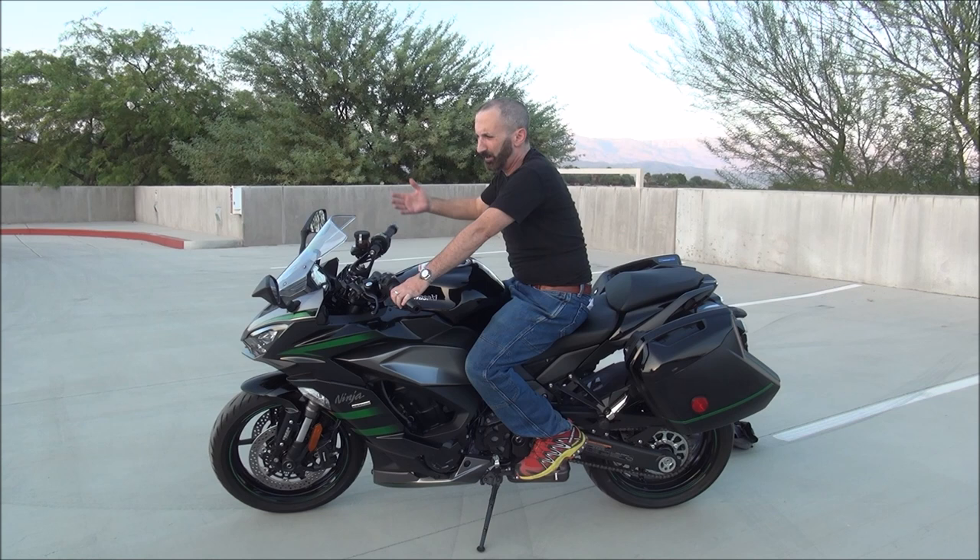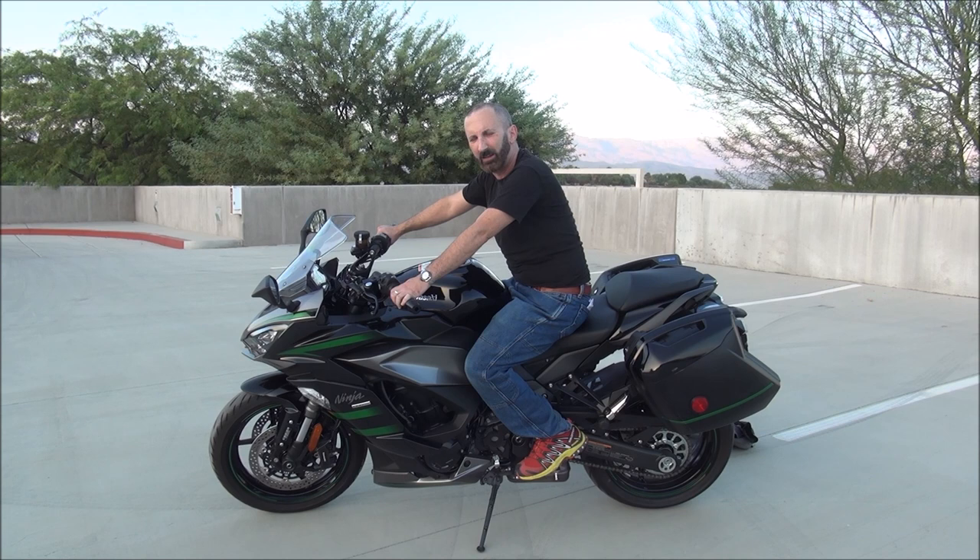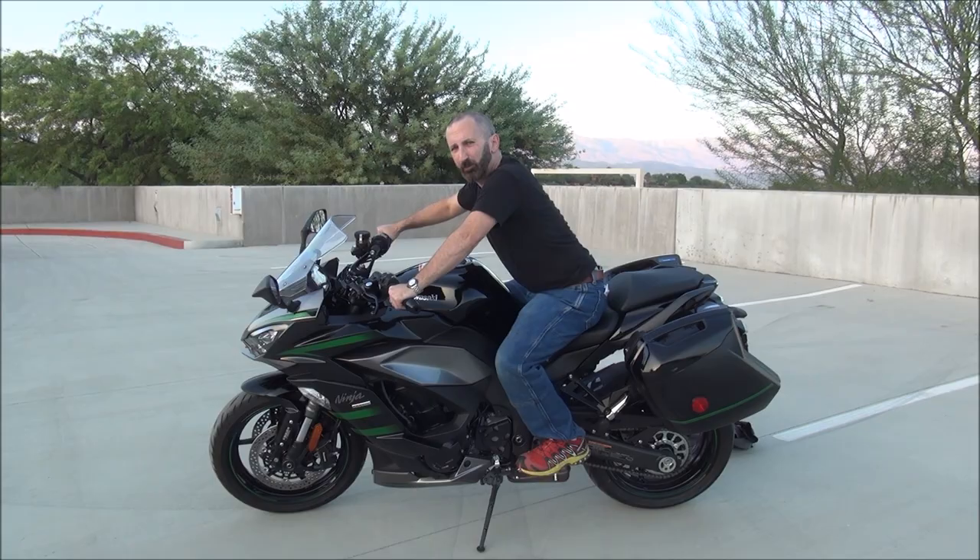I've ridden this bike a couple hundred miles on the freeway, and it's comfortable. No back issues or anything like that, because you can ride it more upright, and then you can switch around based on how you position yourself.